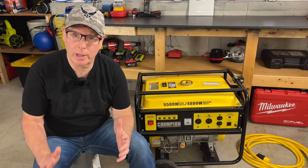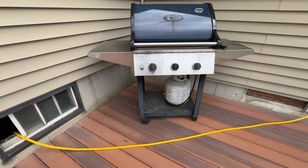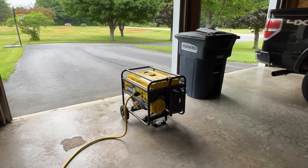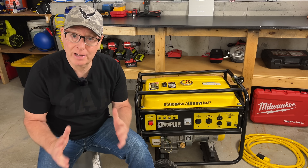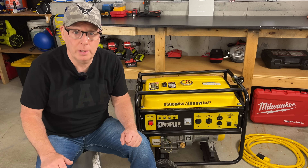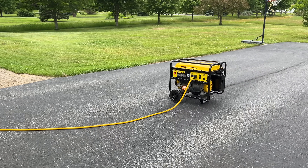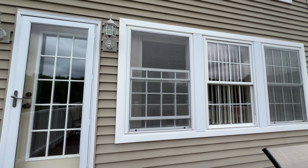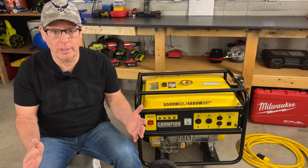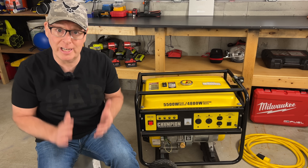We probably won't run a portable generator in our living rooms, but what we don't always think about is that open door or window where the cord is running through, or maybe we're running the generator out in the garage with the doors open thinking that's adequate ventilation. Carbon monoxide is a deadly, odorless, colorless gas and it diffuses evenly throughout a room — we won't know it's there. Always run a generator outside, place it well away from any open doors or windows including garage, basement, and crawl space doors, and install battery-powered carbon monoxide detectors in your home.